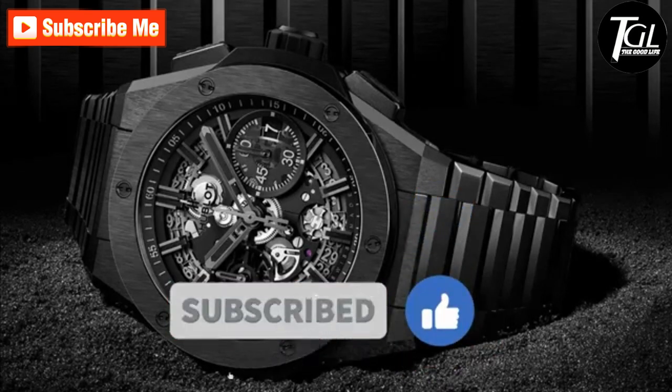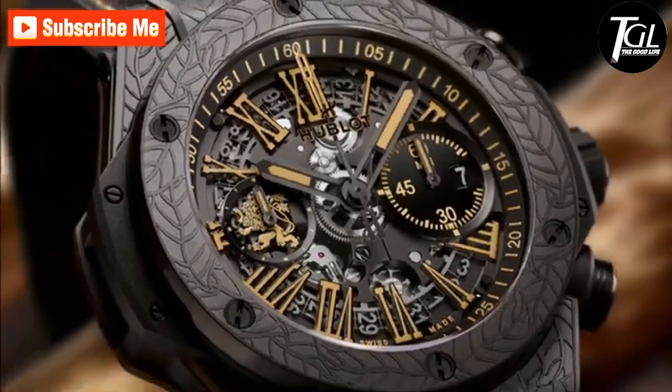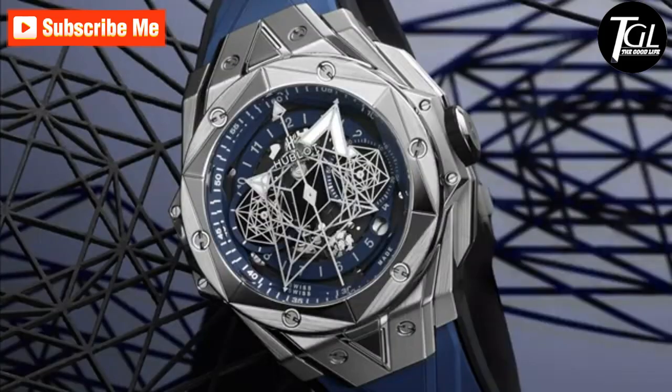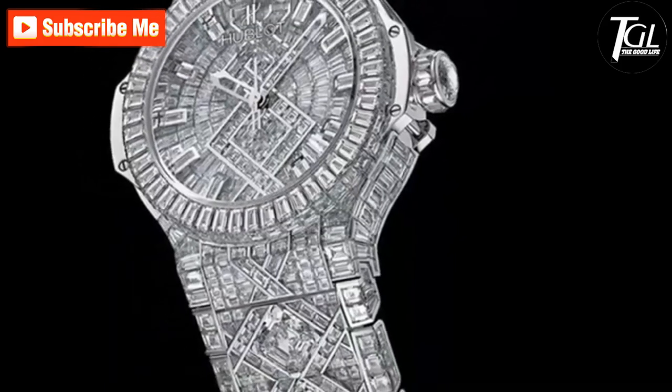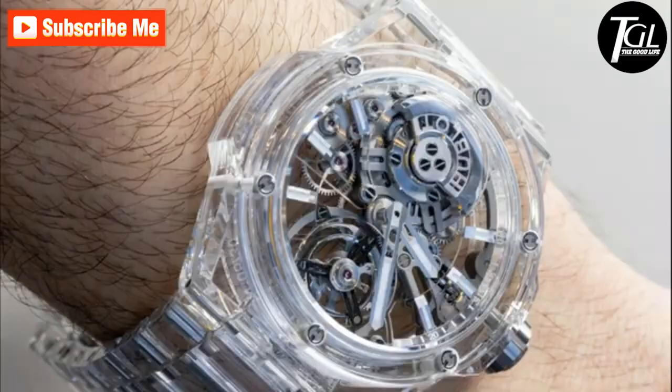What makes this watch so special is the sheer amount of precision that has gone into making it. A New York jeweler was responsible for making this timepiece so irresistible, thanks to the 40-plus years of experience he brought with him whilst cutting every stone that sits snugly on this watch. It exudes an air of luxury and elegance that is effortless.